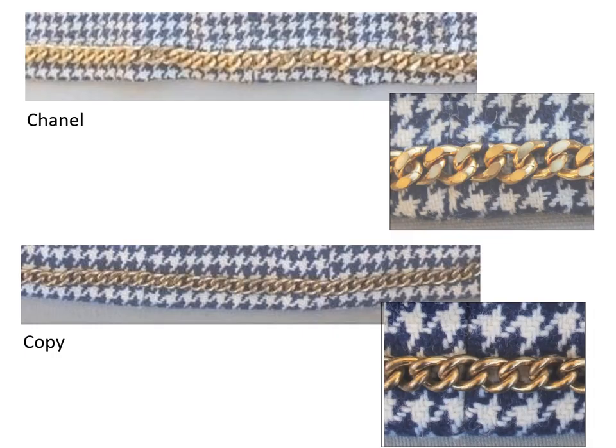Both jackets have chain weights to control the drape of the jacket. They are applied to the hem allowance, a scant quarter inch above the jacket edge. The stitches are hidden under the adjacent links. The chain on the Chanel jacket is a flat medium weight curb chain. The chain is crooked because it has been eased to the hem, which allows it to expand with the stretch of the wool. The chain on the copy is a lighter weight and has not been eased as much.